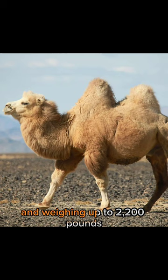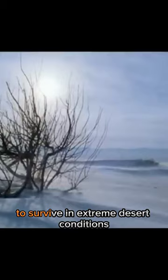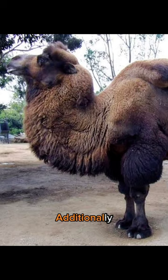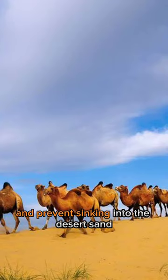Bactrian camels have evolved remarkable adaptations to survive in extreme desert conditions. They have a thick coat of long, shaggy hair that provides insulation and keeps them cool in hot temperatures. Additionally, they have tough, padded feet that help them walk on sandy terrain and prevent sinking into the desert sand.